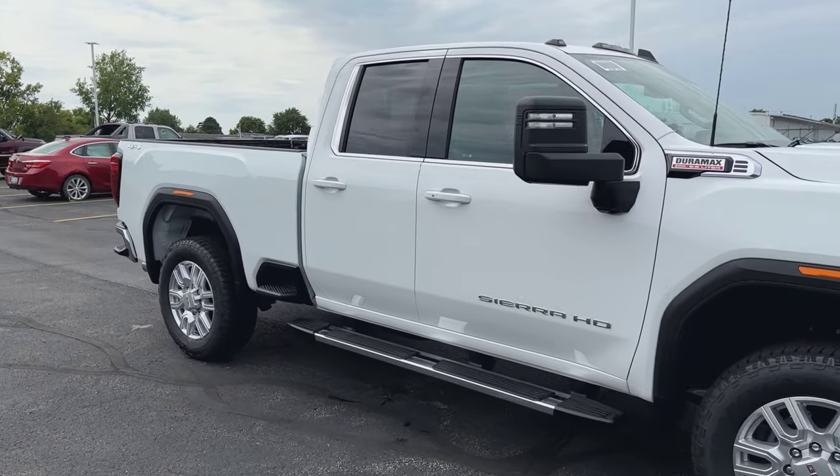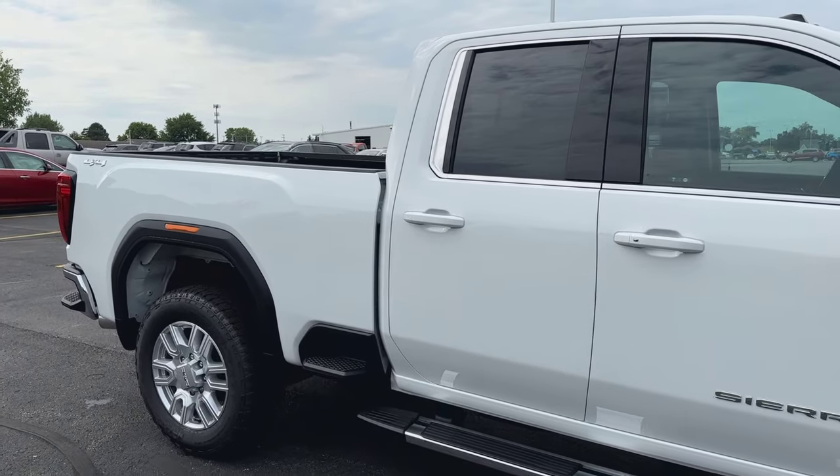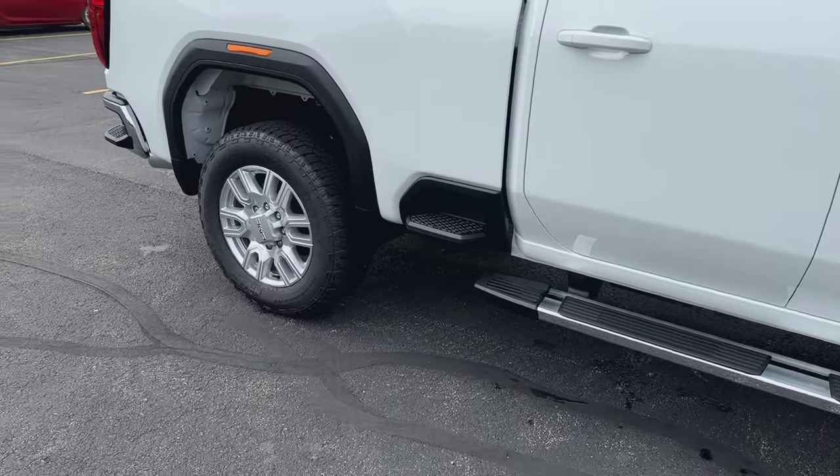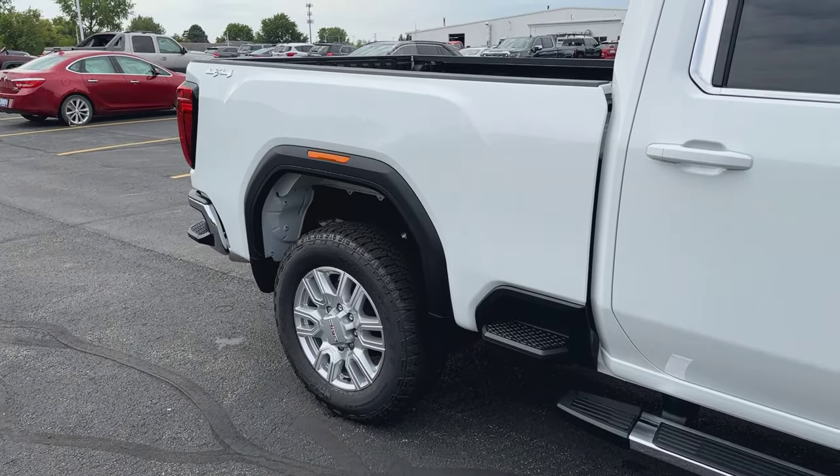This one's equipped with the running boards. Of course, this is a double cab as you can see. It's also upgraded with the 20-inch wheels, which really gives this truck a nice look with the off-road tires.